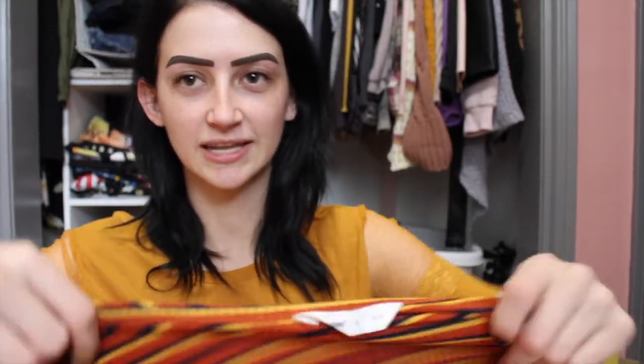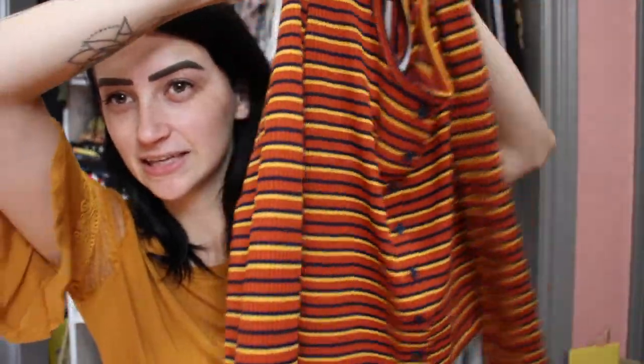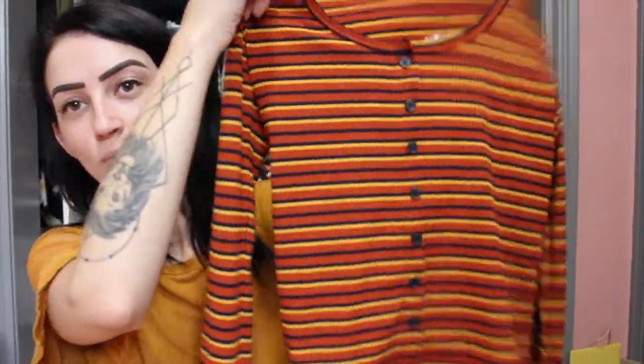Moving right along, we'll jump into Blue Notes. Blue Notes had a buy-one-get-one-for-a-dollar sale, and I have a problem but I also love a deal. I picked up this shirt — we're going with a color theme. It's a button-up stripe shirt, reminds me of candy corn and Halloween. Long sleeve with a little scoop neck and buttons. It'll be really cute for fall when it's kind of cold but kind of warm. Blue Notes has really stepped up their fashion game.